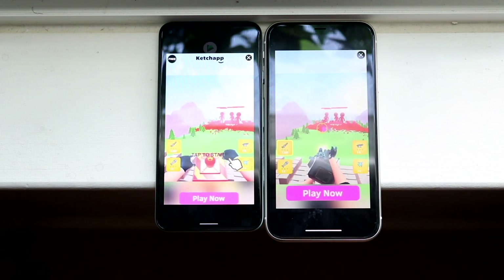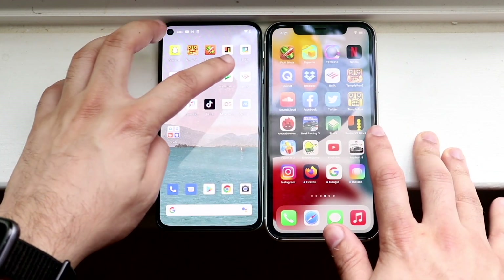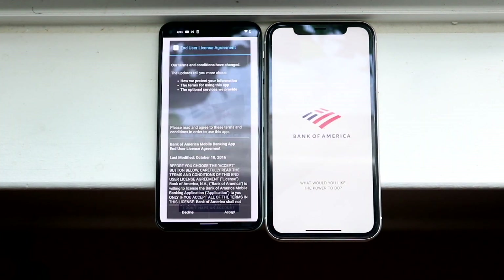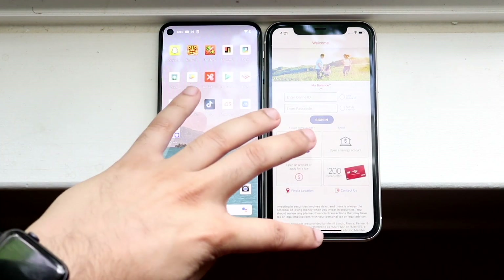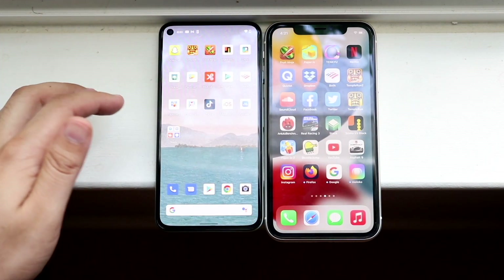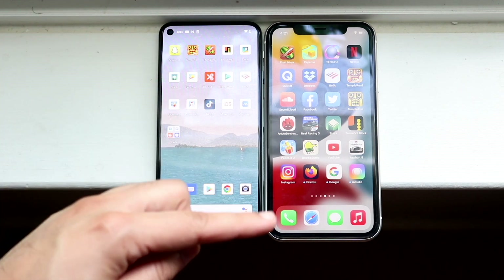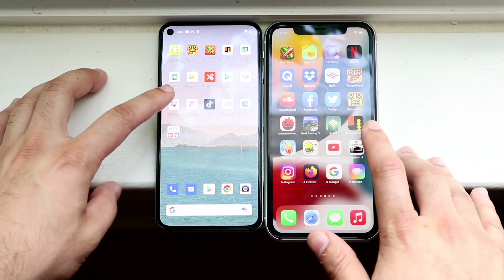Android 12 was definitely the far faster one there. Let's go ahead and do something like BofA — three, two, one. It does look like Android 12 is actually fairly fast. I don't know if it's 100 times faster, but it's a fairly fast OS. I'm looking for things like smoothness — I think it's smoother on iOS 15 but still very fast on Android 12.